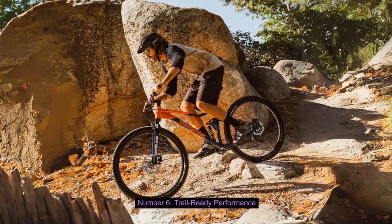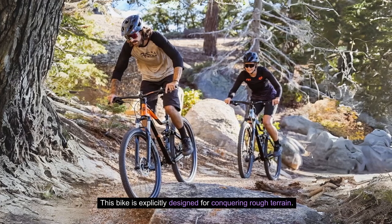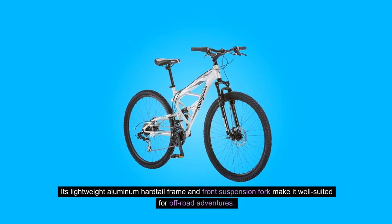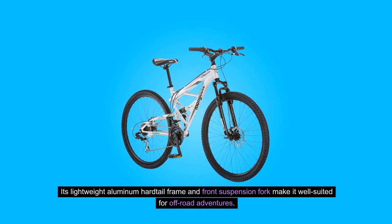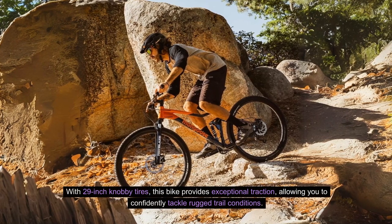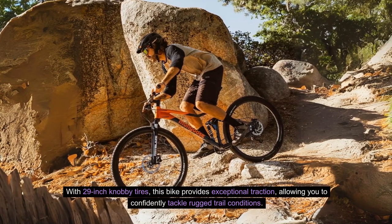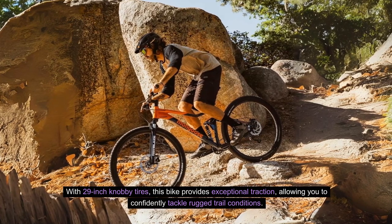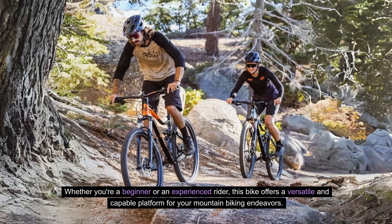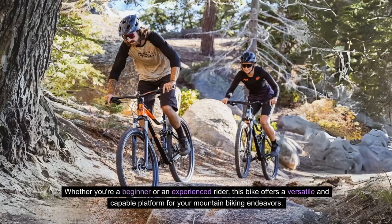Number 6: Trail Ready Performance. This bike is explicitly designed for conquering rough terrain. Its lightweight aluminum hardtail frame and front suspension fork make it well-suited for off-road adventures. With 29-inch knobby tires, this bike provides exceptional traction, allowing you to confidently tackle rugged trail conditions. Whether you're a beginner or an experienced rider, this bike offers a versatile and capable platform for your mountain biking endeavors.